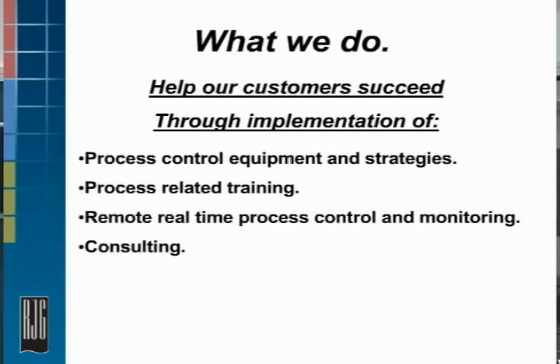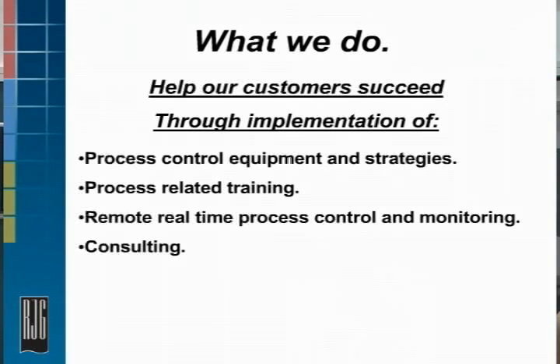A little bit about what we do first before we get into the implementation part of it. Our motto is we help our customers succeed, and we do that by providing process control equipment and strategies, process-related training, remote real-time process control with our EDART system. We can monitor the process remotely from anywhere in the world, and we do consulting as well.